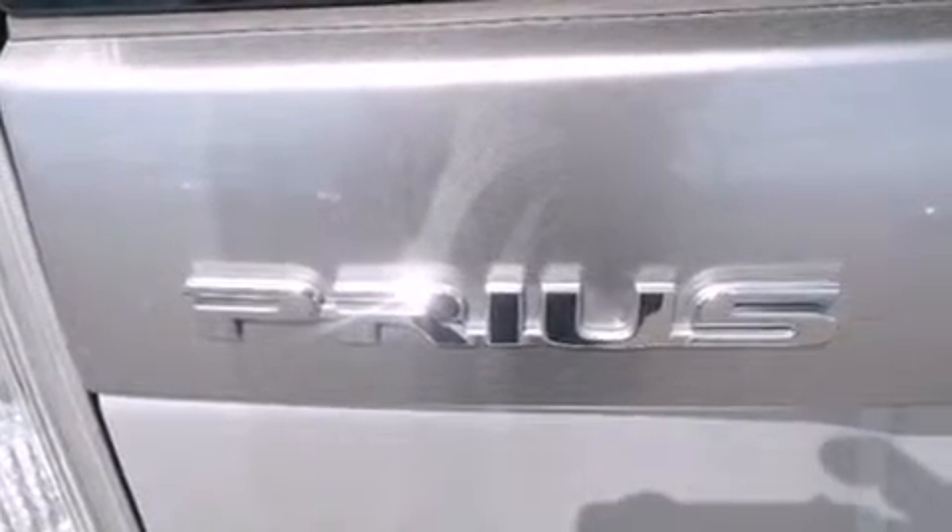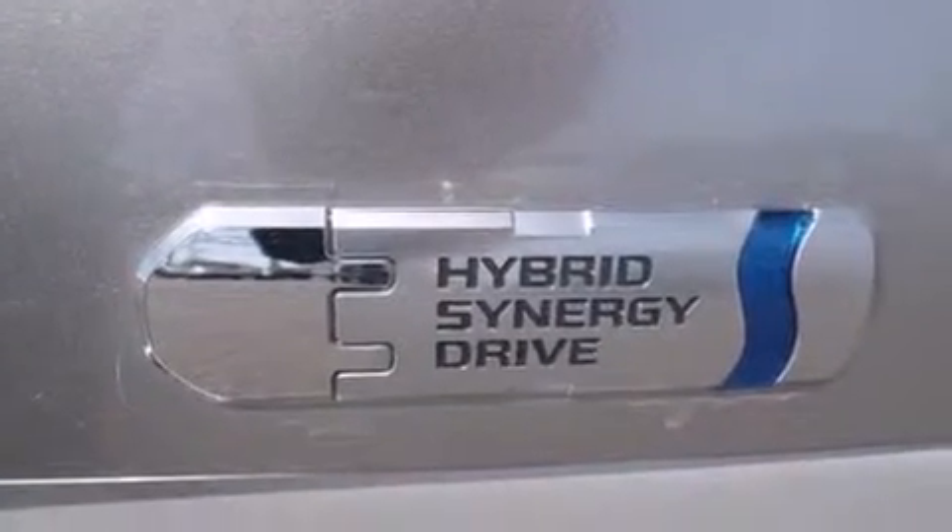Toyota ensures the safety and security of its passengers with equipment such as traction control, a panic alarm, and four-wheel disc brakes with ABS.